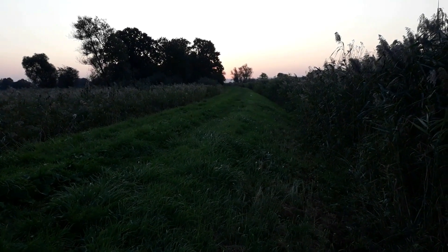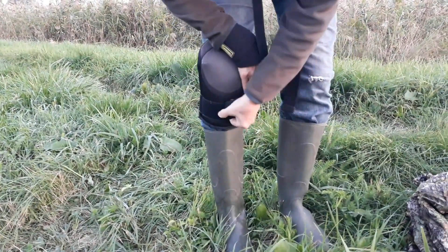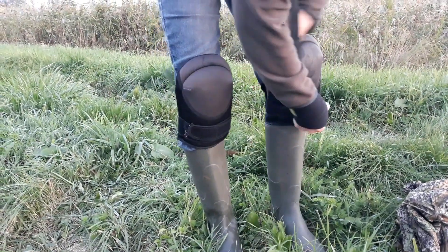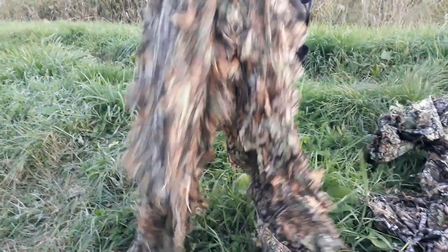We spent three days on this dike and every morning and evening one of us went out and tried to photograph something interesting. Sometimes the grass was wet because of the morning dew, so we were wearing some special equipment.